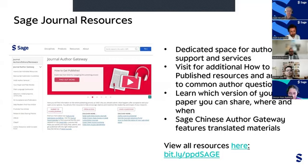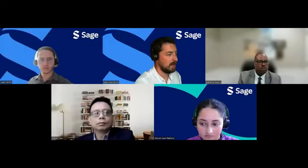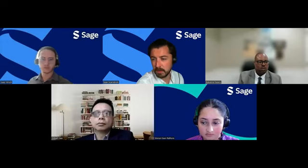On the SAGE Journal Author Gateway, there's a dedicated space with tons of information about how to get published, how to review, and how to get started. Slides and certificates of attendance will be sent out to you via email, so don't worry. We'll start now with some of the most popular and frequently asked questions from the Q&A.